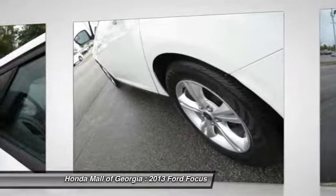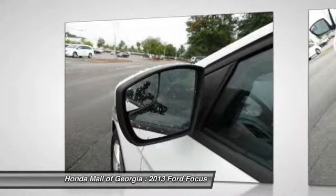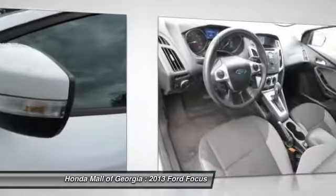Driver airbag, cruise control, keyless entry. This beauty is sure to make you the talk of the neighborhood, so call or drop in for a test drive today.